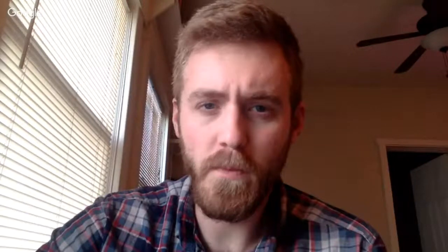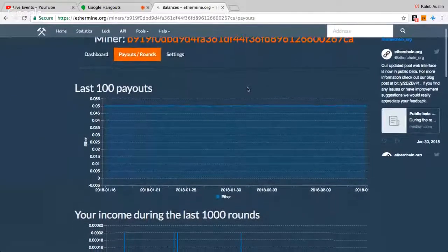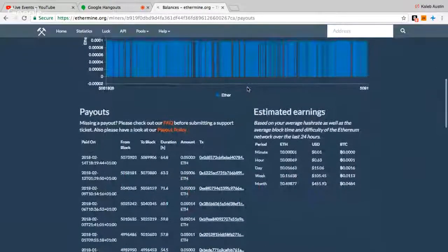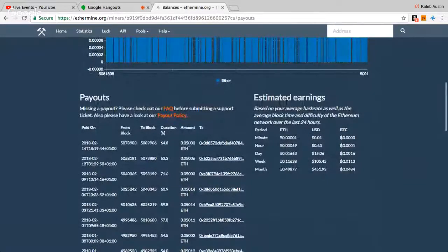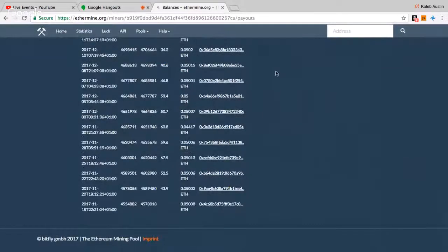I'm going to take you over to my mining pool page on ethermine.org. Here you can see all my payments — I get paid in 0.05 ETH increments and I've received exactly 40 payments. So 40 times 0.05 is two Ethereum that I've mined so far.